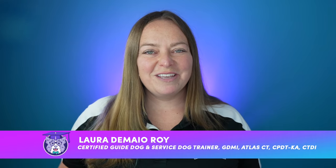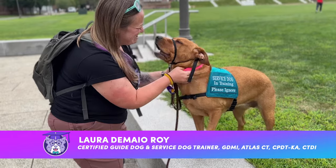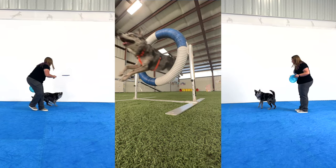Hi, I'm Laura from DoggieU and I'm a certified guide dog mobility instructor, service dog trainer, and trick trainer. And today we're going to be focused on teaching your dog how to discriminate between and retrieve items on verbal cue.